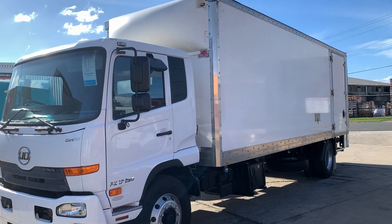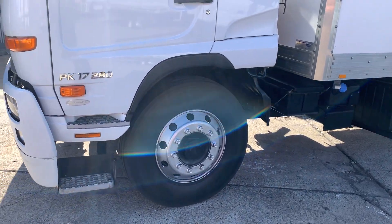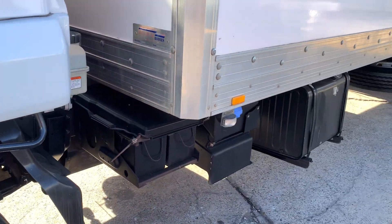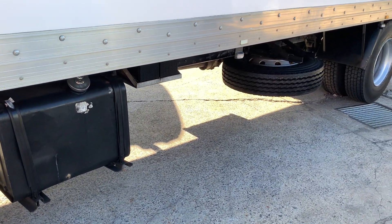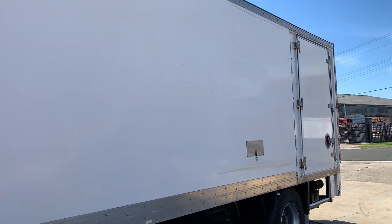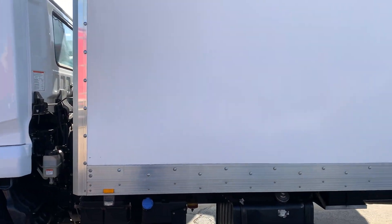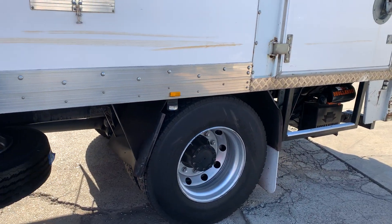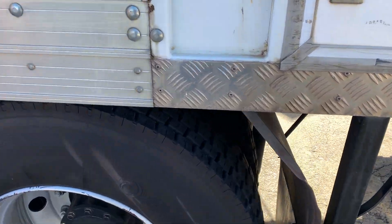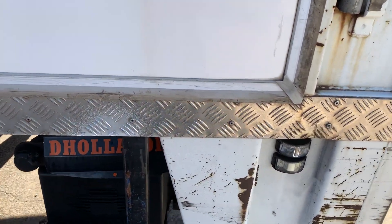Side access door, timber floor, clean skin tyres all the way around it. These are an AdBlue motor. Plenty of tread on those tyres, and some controls there for your tail lifter.